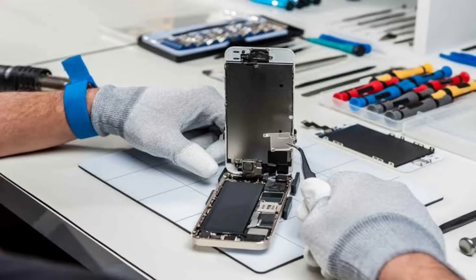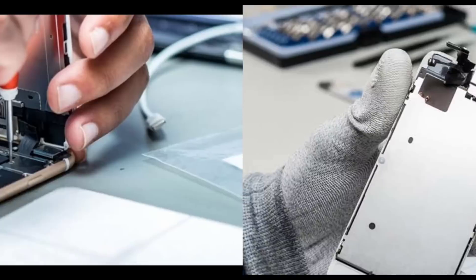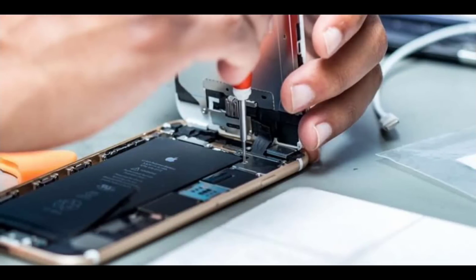The matching display screen and required battery capacity are selected. The front and rear cameras are also not left out. The device is then assembled with the selected components and checked for working performance.